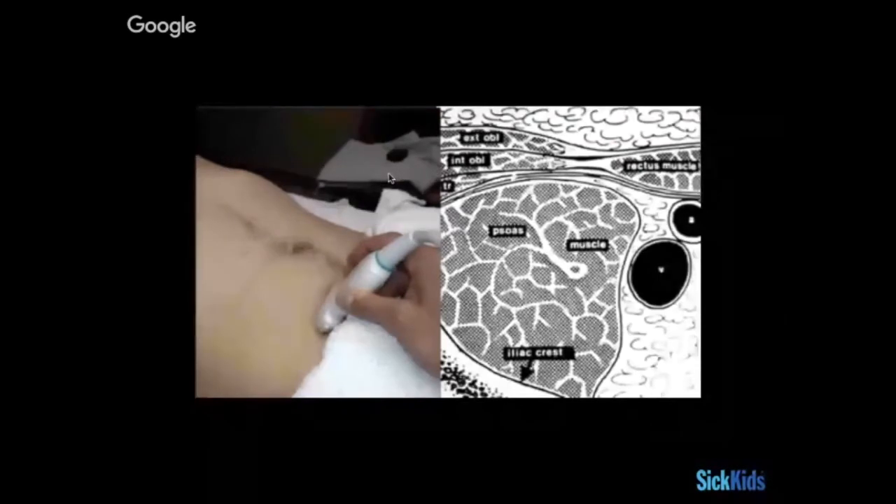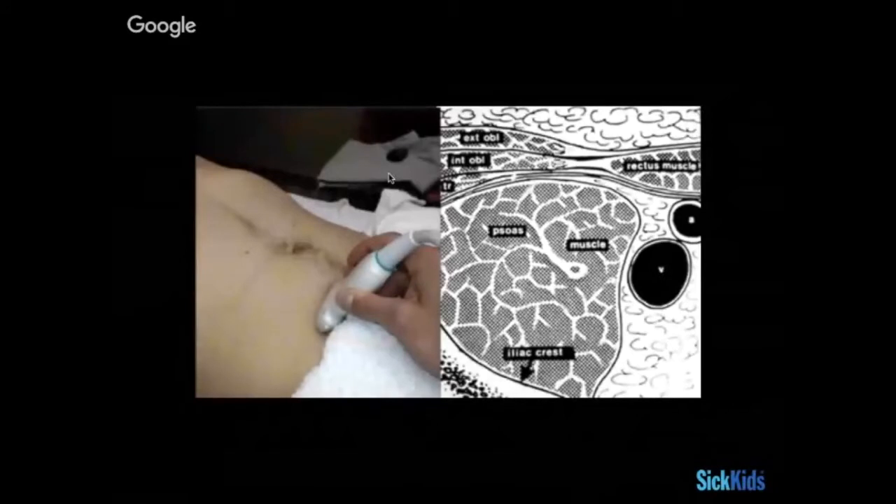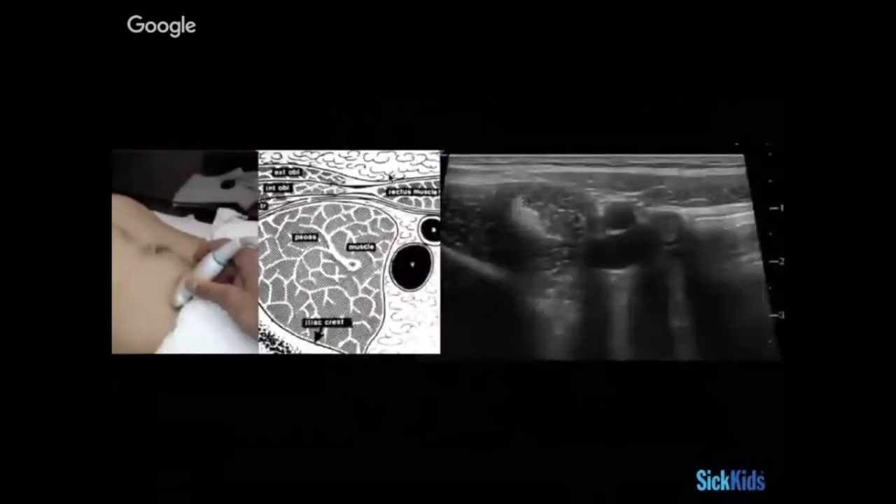This is our typical starting spot — a familiar spot for anyone who's looked for an appendix or an intussusception. It's a nice place to start any abdominal examination. Your right lower quadrant is where the most bang for your buck is for almost anything we look for. This is your psoas muscle here, with the two iliac vessels adjacent to it on the medial side.